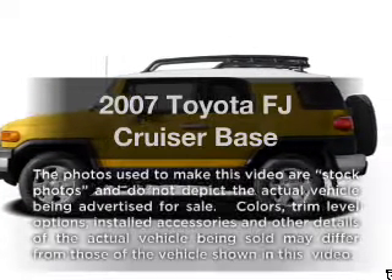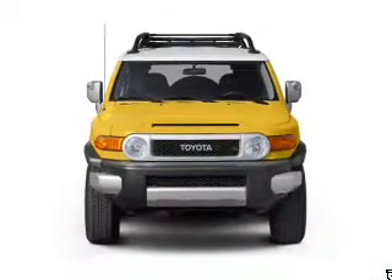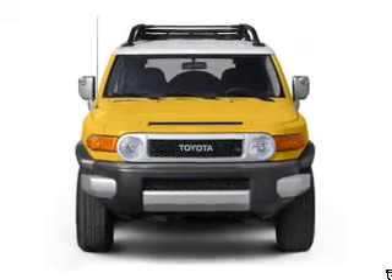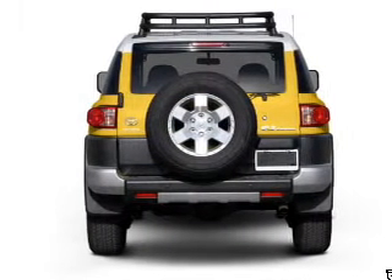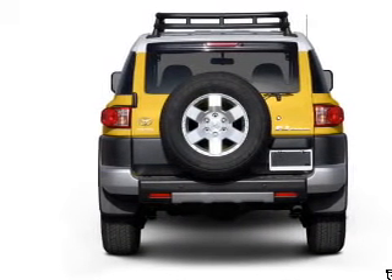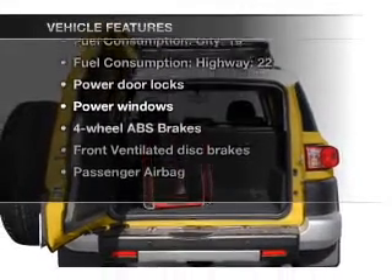Imagine yourself in this 2007 Toyota FJ Cruiser — this is the set of wheels you've been looking for. With a solid 6-cylinder engine connected to a smooth-shifting 5-speed automatic transmission, the anti-lock braking system will keep you safe on the road. Plus, enjoy these notable features included in this vehicle.